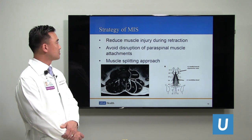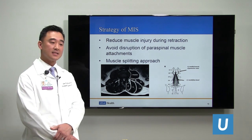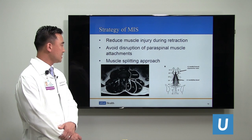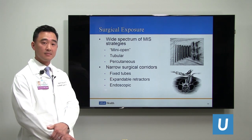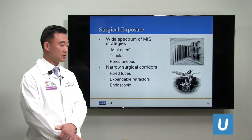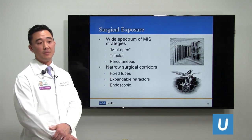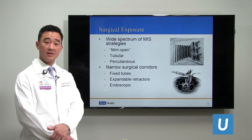The strategy of minimally invasive surgery is to reduce muscle injury so that there is less retraction, and to avoid disruption of the paraspinal muscle attachments so that we are not detaching muscles from bone. Instead, we split the muscle fibers and go between them to reach the targeted anatomy. There are a wide spectrum of strategies, including mini-open strategies with expandable small retractors, tubular strategies with fixed tubes placed over the surgical pathology, and percutaneous strategies using 2mm incisions and an endoscope camera.